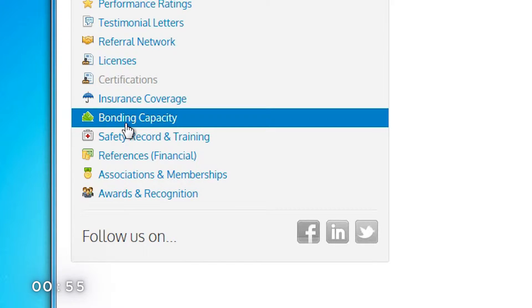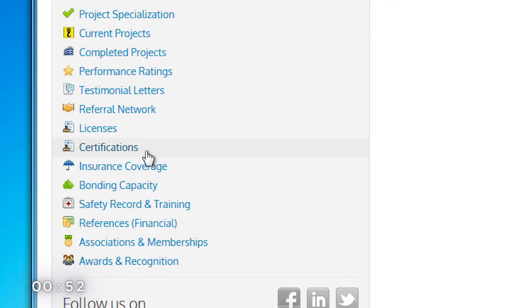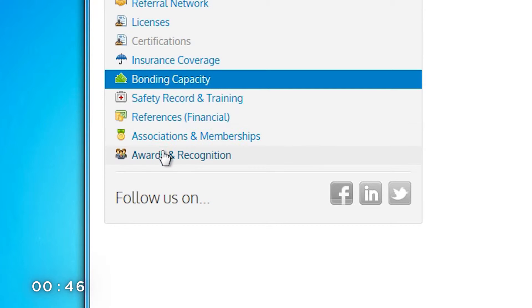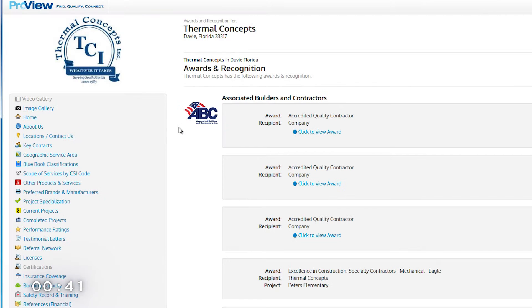If you are bondable, you prove it by attaching a letter from your surety here. If you are a minority owned contractor, you prove it by attaching your certifications here. If you do top quality work, you prove it by showcasing all of your awards and recognition here.